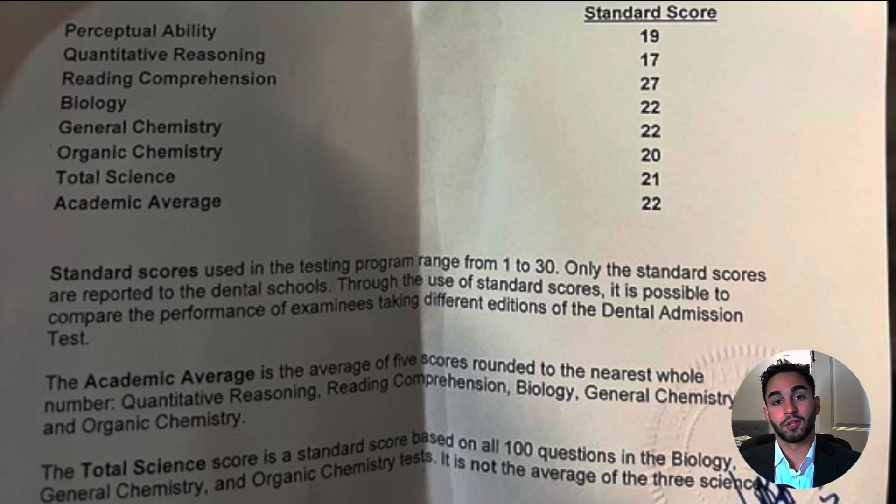As you can see, I scored a 22AA — definitely a very competitive score. That translates to around a 460 in the new scoring method. I want to talk about my overall trends for the academic average. Be wary of how one section can either raise your AA or drop it. My score of 17 in the QR section dropped it, but that was balanced out by my 27 because I'm very good at reading. Just keep note of how those trends can raise or lower your AA, because the PAT — the perceptual ability section — is not a factor that goes into your AA calculation.